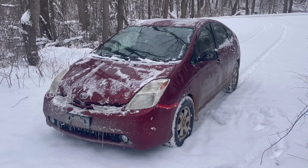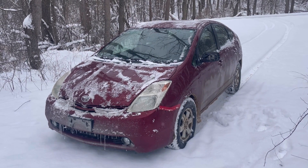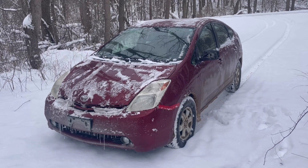As you can see, we've got some fresh snow coming down right now. I got about four inches or so last night, and so far the car's been pretty good.